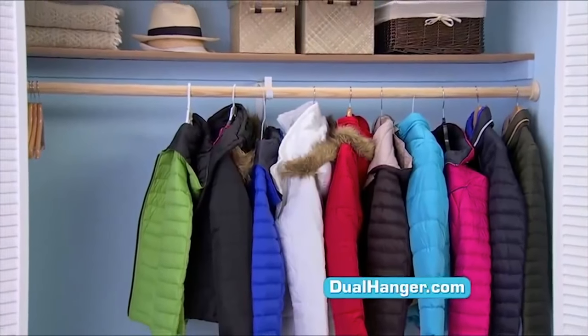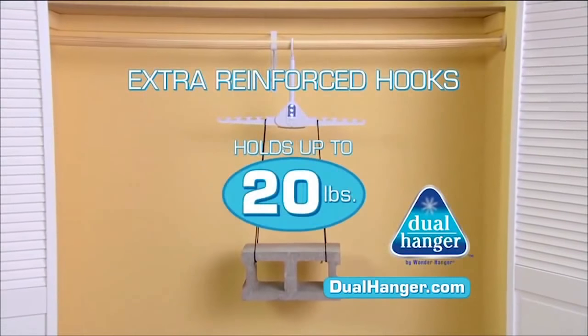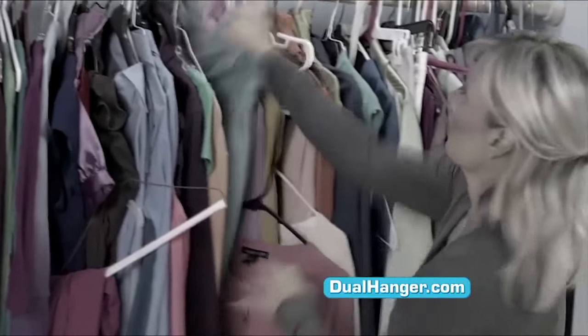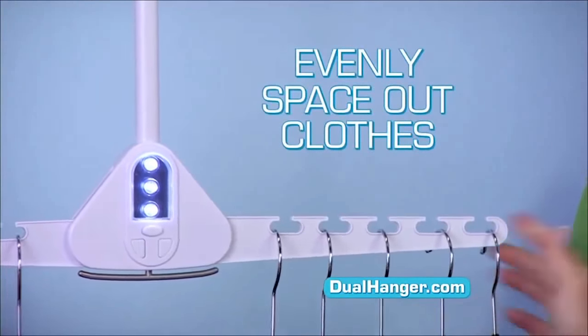Winter coats are space wasters. Hang them on the Dual Hanger to make a huge difference — and it's strong enough to hold a 20-pound cinder block. Crowded closets create a wrinkled mess, but Dual Hanger's open slots evenly space out shirts for wrinkle-free clothes.